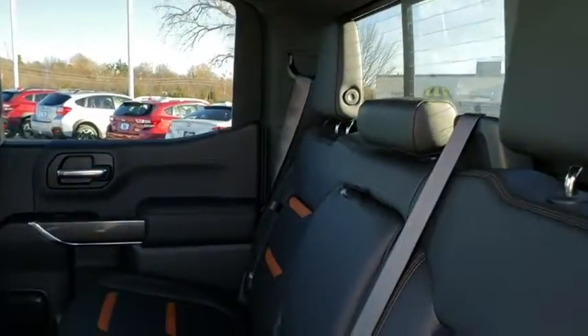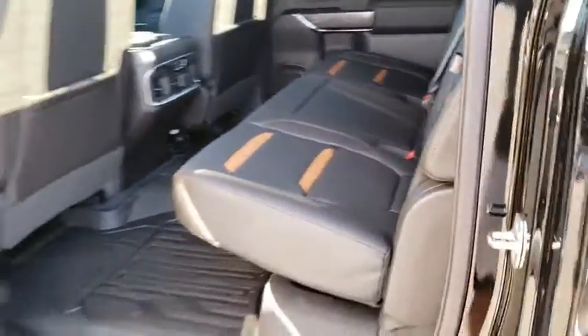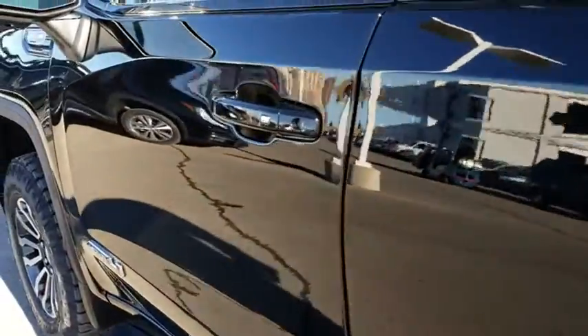floor mats, aluminum wheels, keyless start, four-wheel drive, auto-dimming rear view mirror, and cruise control.